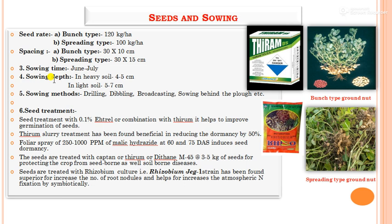Sowing time is June to July. Sowing depth in heavy soil is 4 to 5 cm, and in light soil is 5 to 7 cm — the depth varies with soil type because moisture zones are at different depths in heavy versus light soils. Sowing methods for groundnut are drilling, dibbling, and broadcasting.